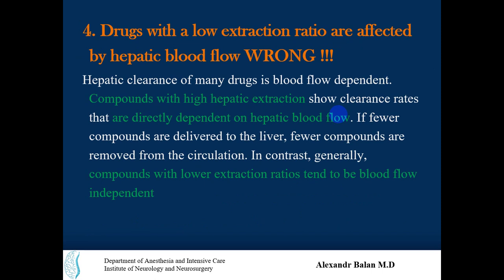Option four: drugs with a low extraction ratio are affected by hepatic blood flow — this is wrong. Hepatic clearance of many drugs is blood flow dependent, especially compounds with high hepatic extraction, which are directly dependent on hepatic blood flow. In contrast, compounds with a lower extraction ratio tend to be blood flow independent, because if only a small amount of the drug undergoes hepatic extraction, the level of blood flow does not significantly affect clearance.